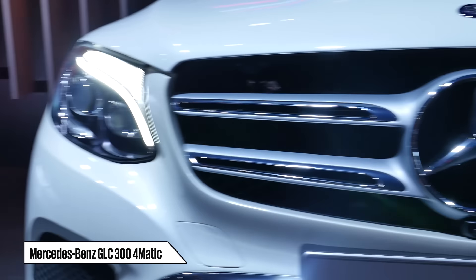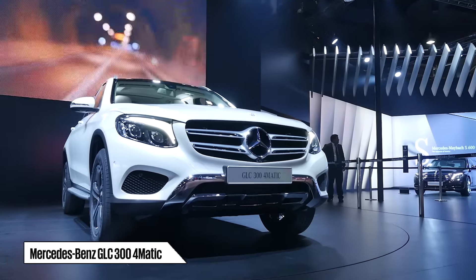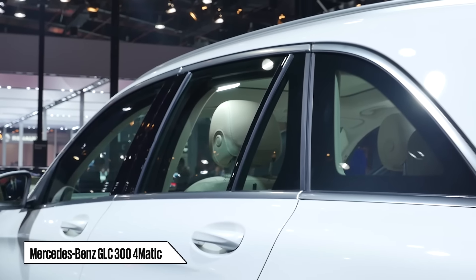On styling, the GLC is a trailblazer for Mercedes' all-new design medium, which prefers sensual purity to squarer conventional SUV forms.